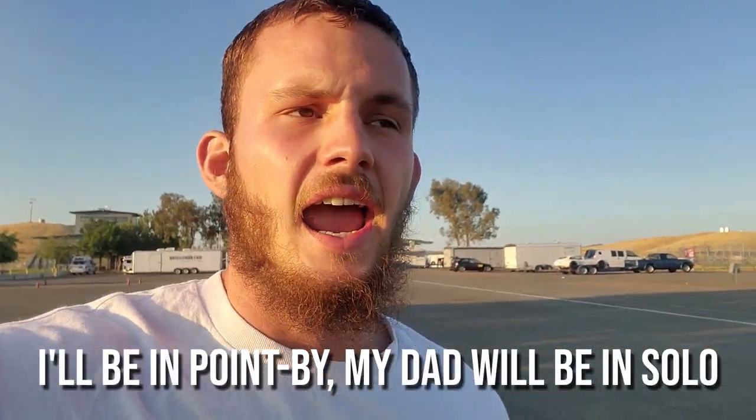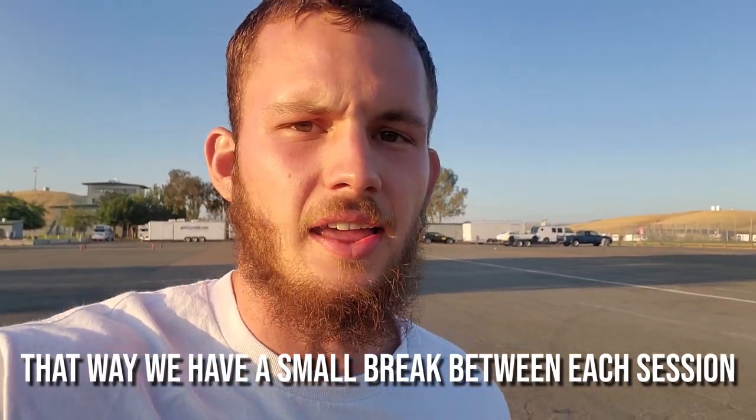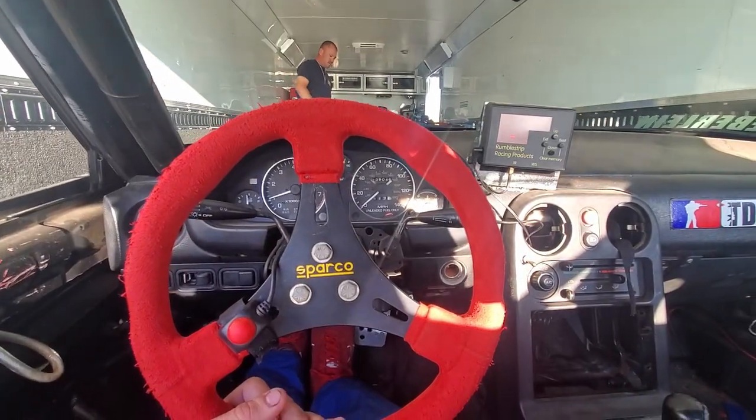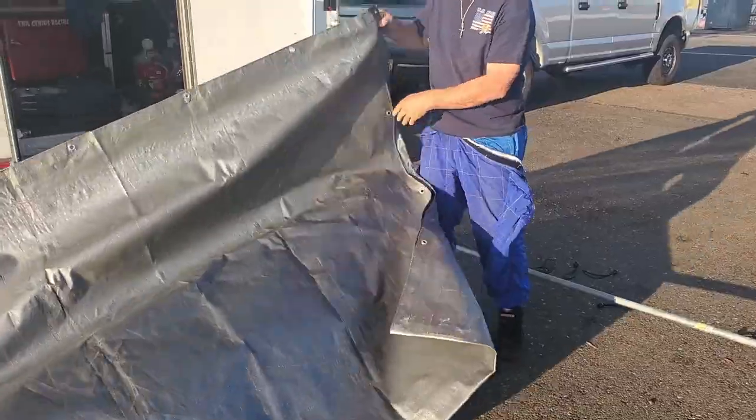We made it to the track — there's our trailer in the back. I'm going to switch our run groups so we're not running back to back; there'll be one group between when I drive and when my dad drives. There are three run groups today for NCRC at Thunderhill: open, point-by, and solo. I usually drive open because I have experience with SCCA and NASA racing, so they let me drive the open group — pretty much unrestricted, you can pass anywhere. In point-by, you can point anyone by to pass anywhere on track. Solo is the lowest group; you can only point people by on a few straights. We arrived early to set up our shade canopy because it gets pretty hot out here at Thunderhill — usually above 100, though thankfully it was in the mid-nineties today.